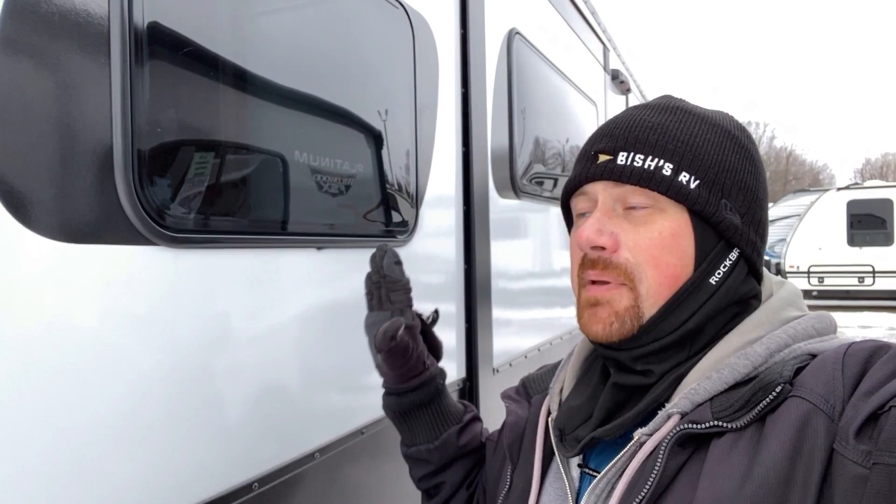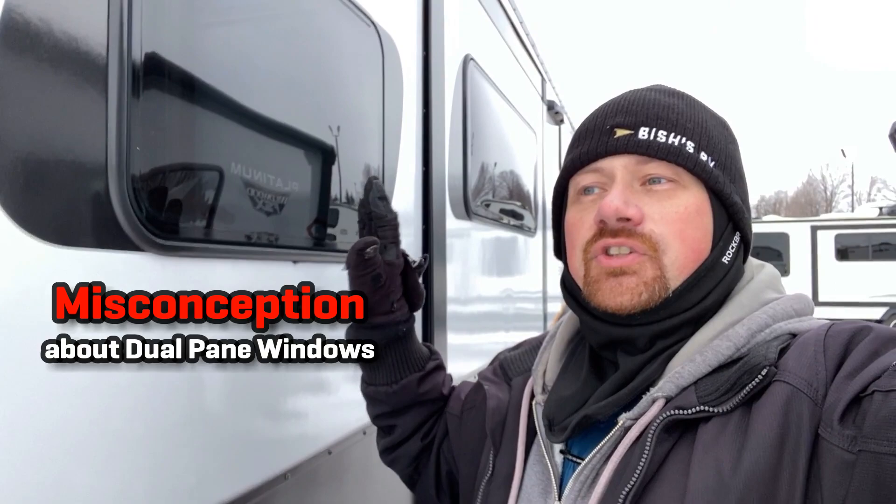Now one of the common misconceptions I wanted to address is that people say dual pane windows get rid of all of that. Dual pane windows, because they're a little better insulated, are less likely to condensate, but they're not actually fixing the problem of getting the humidity out of the RV.